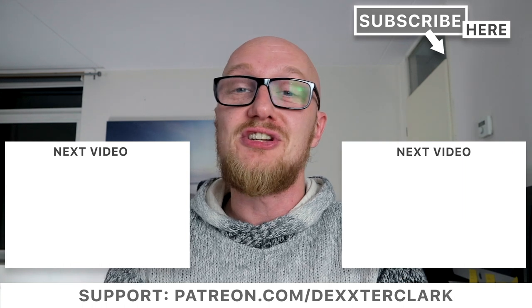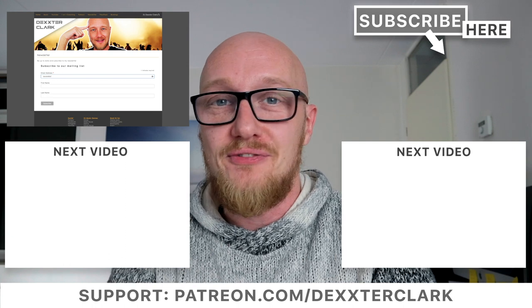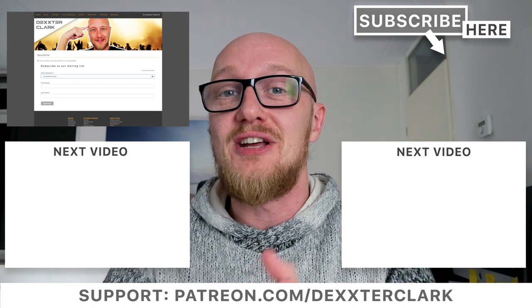I hope you learned something today. If yes, leave a thumbs up. You can also subscribe to my mailing list — you'll receive my new videos in your inbox.